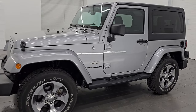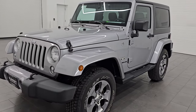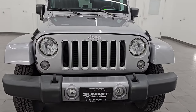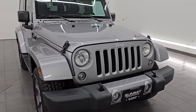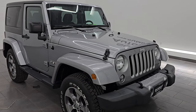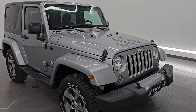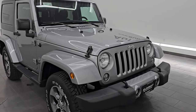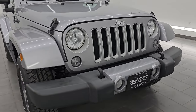This 2016 Jeep Wrangler has a 3.6-liter Pentastar V6 engine, paired up with the six-speed manual transmission. This Jeep has been fully safety inspected by our service shop. It has a fresh oil and filter change, all the fluids have been checked and topped off, and it is 100% ready to go. This is a two-owner clean title history, clean Carfax.